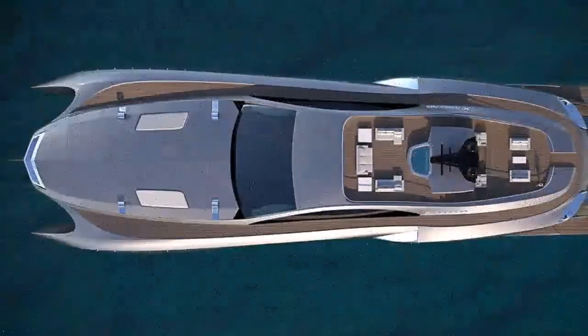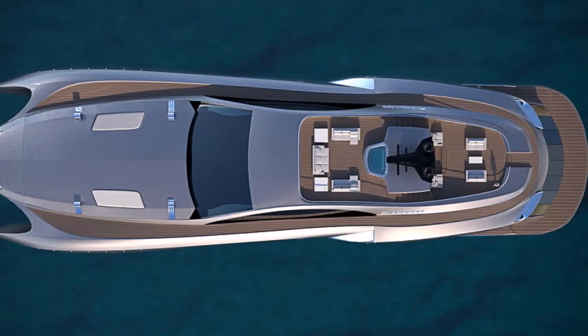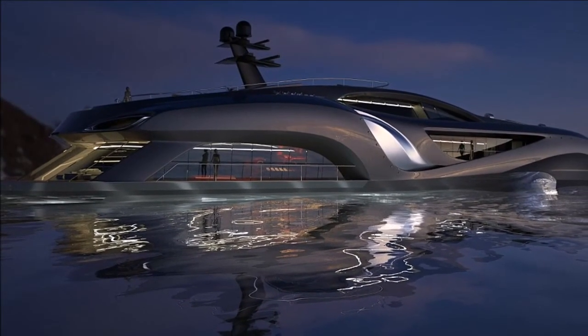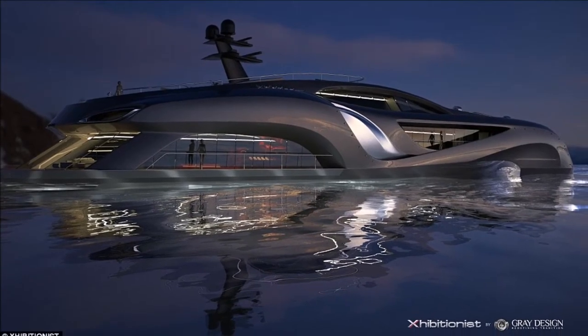As for the Habitionist's price? As far as investments go, the 75-metre luxury yacht Habitionist concept resembles more of a real estate and marketing venture than a yacht. If you have to ask, you know you can't afford it. To be continued...